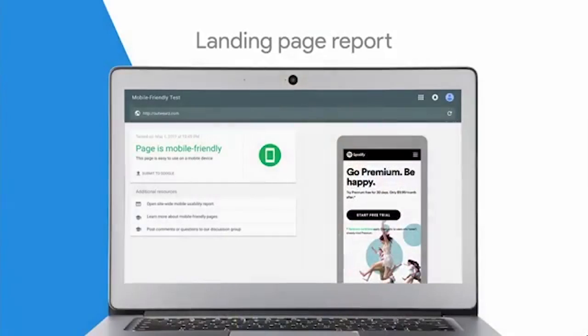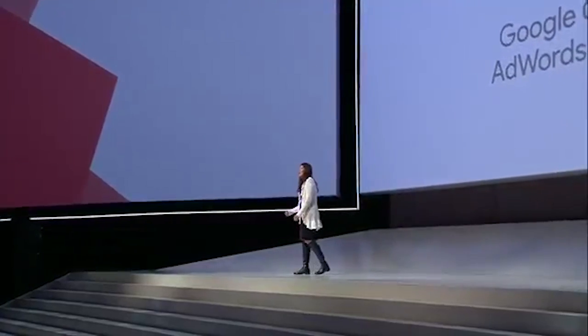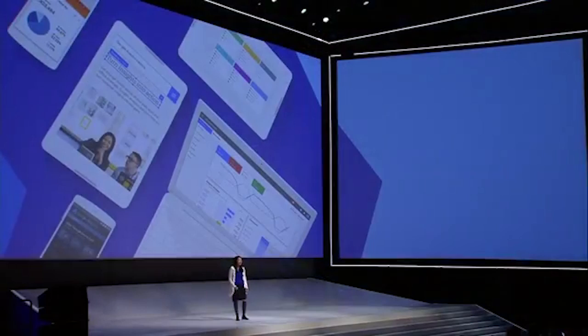We all know that if your website is slow or hard to use, it's going to affect your bottom line, especially on mobile. That's why we're launching two new tools to help you work smarter with landing pages. First, in the new AdWords experience, you'll see a new landing page tab that will tell you how your landing pages are doing. Secondly, AdWords will soon be integrating with Google Optimize, our website testing and personalization tool. You can now use Google Optimize to tailor different versions of landing pages for your specific AdWords campaigns, ad groups, and keywords.